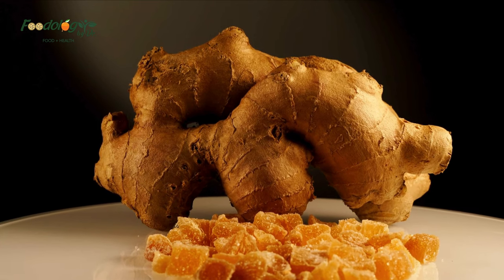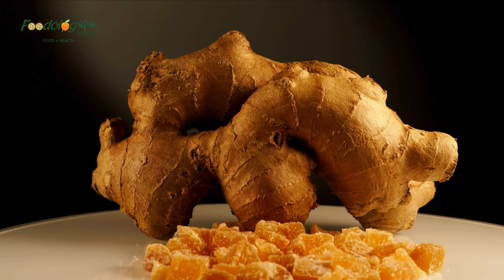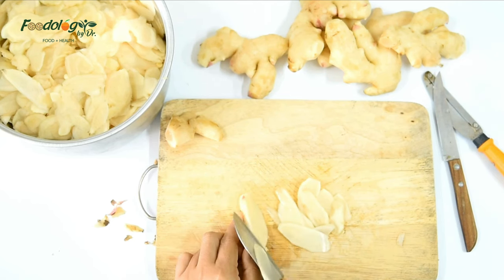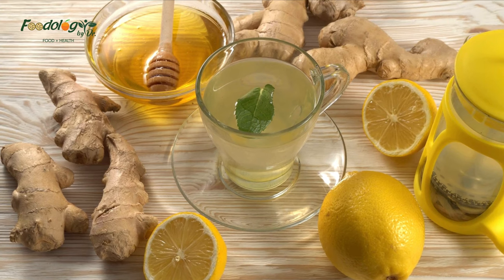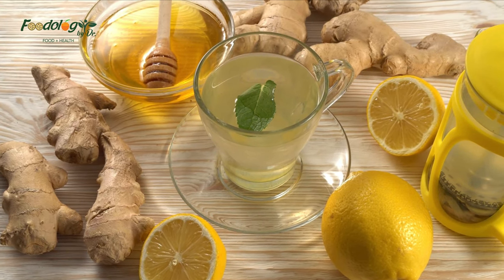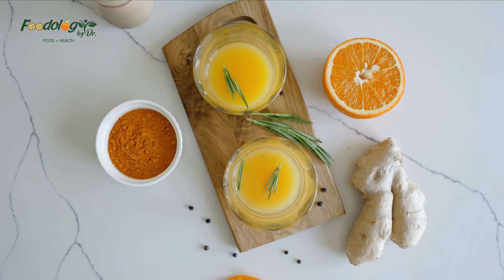More research is needed to fully understand the potential blood thinning properties of ginger. How to use: fresh or dried in sweet or savory dishes and baked goods, chopped, bruised and steeped in water to make ginger tea, in juices and smoothies, or in capsule form after checking with a doctor.